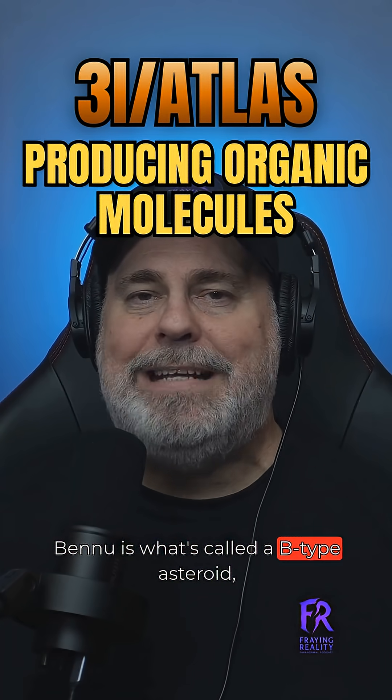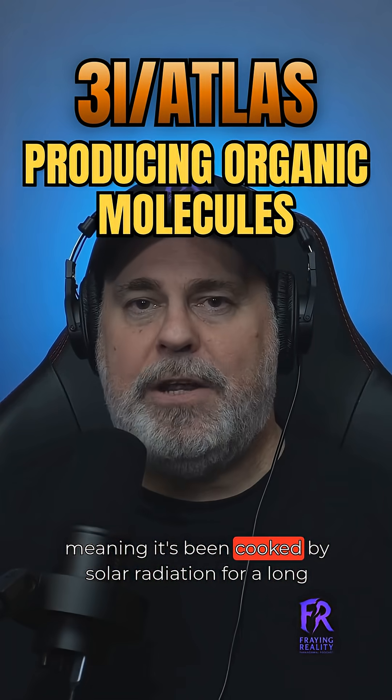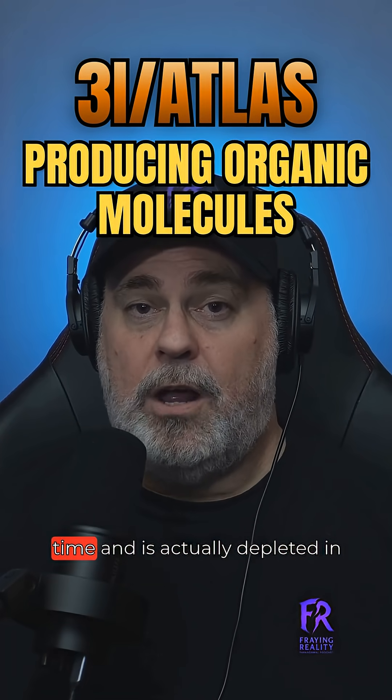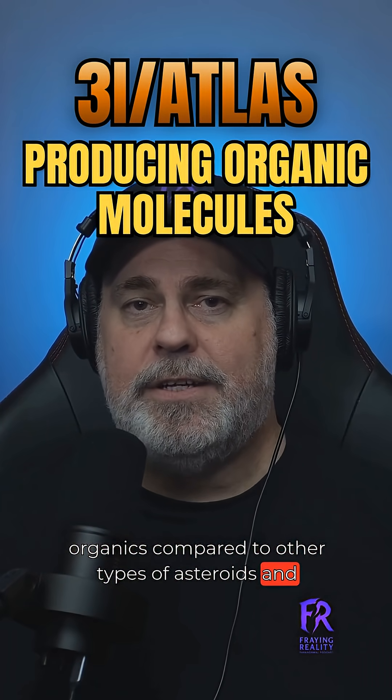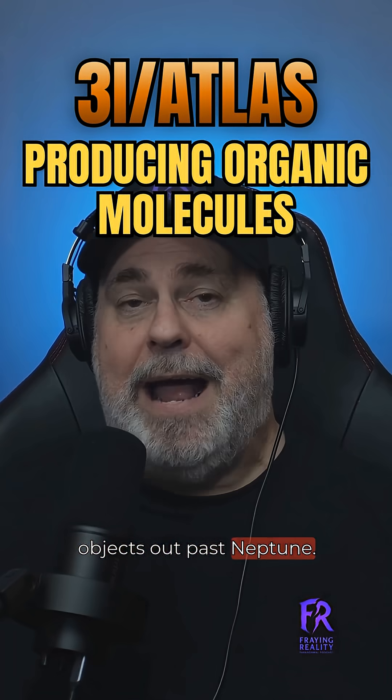Bennu is what's called a B-type asteroid, meaning it's been cooked by solar radiation for a long time and is actually depleted in organics compared to other types of asteroids and objects out past Neptune.